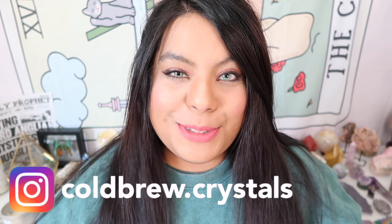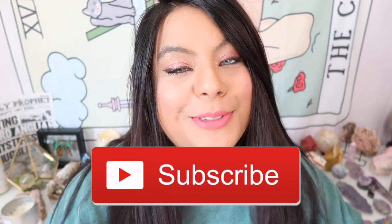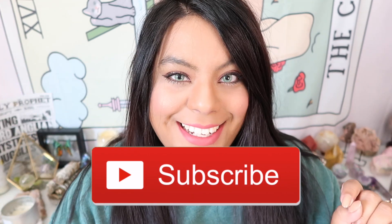Hey witches, what's up and welcome back to another video. If you're new here, my name is Barbie and thank you guys so much for joining me today. Please remember to give this video a big thumbs up and subscribe down below for more crystal and witchy content. We are back with another video this week and this week's video will be a follow-up to the Five Below video that I did last week.